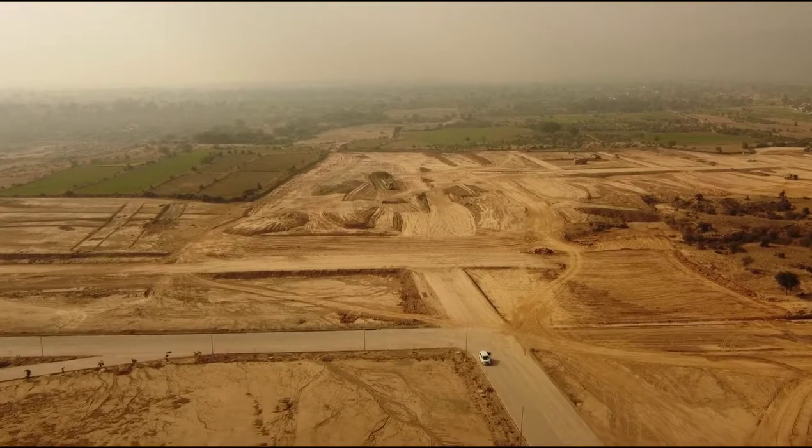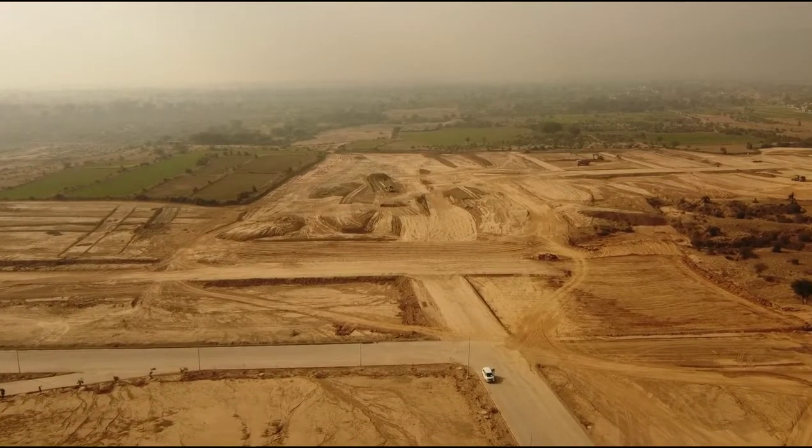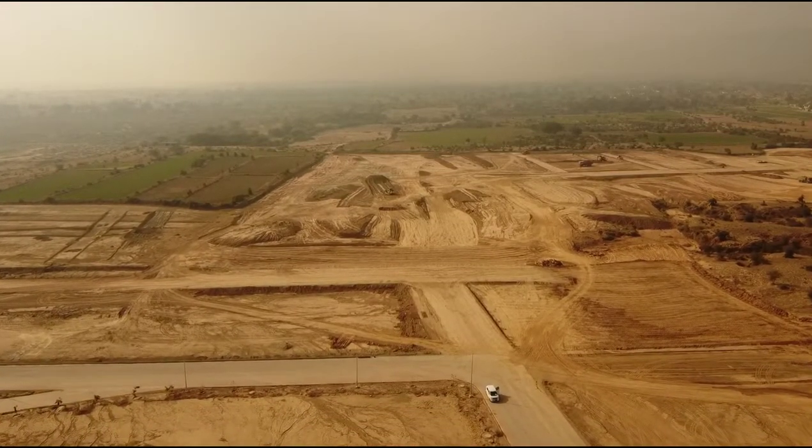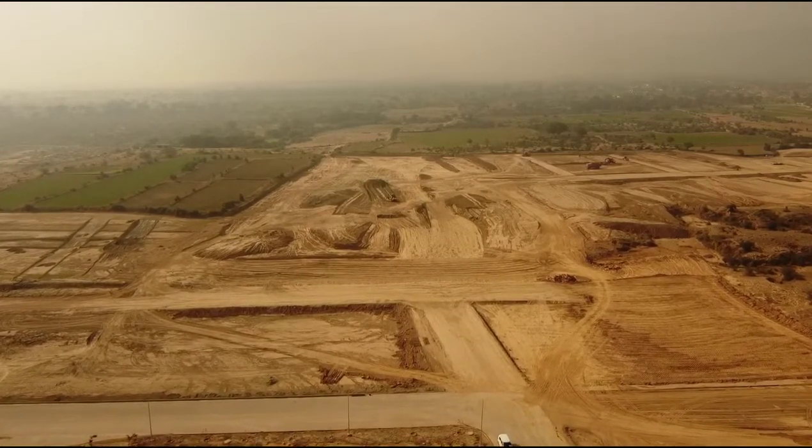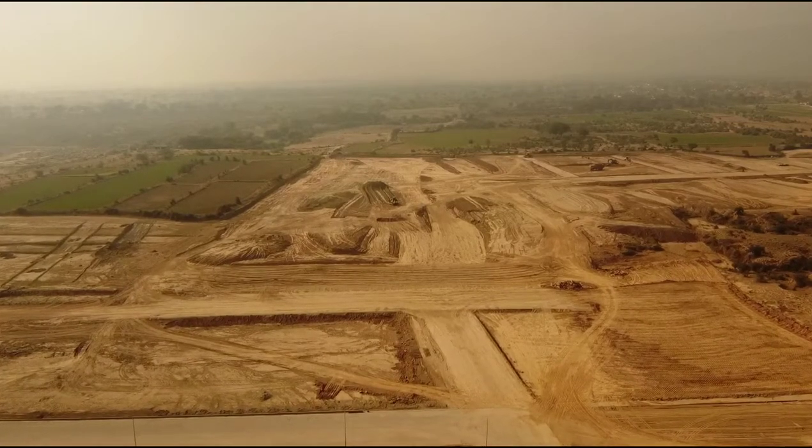ये मशिनरी जो आप देख रहे हैं, ये एज पॉइंट है सेक्टर C का। ये ब्लॉक जहां पर आप 8-10 मशिनरी काम करते हुए देख रहे हैं, ये सेक्टर C है।